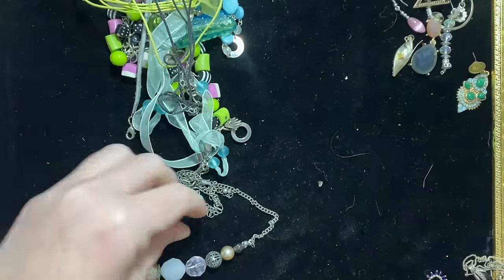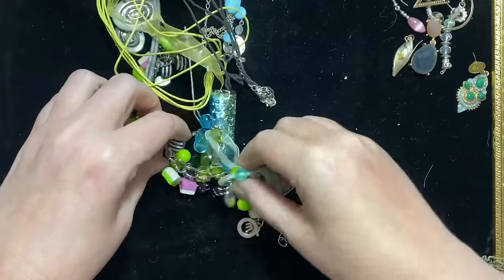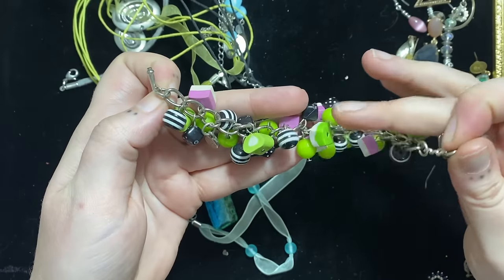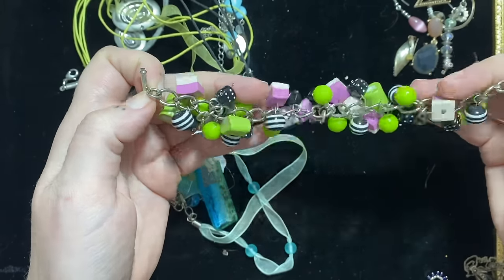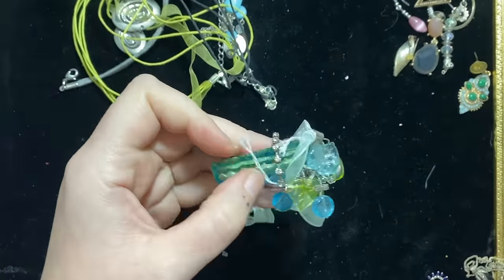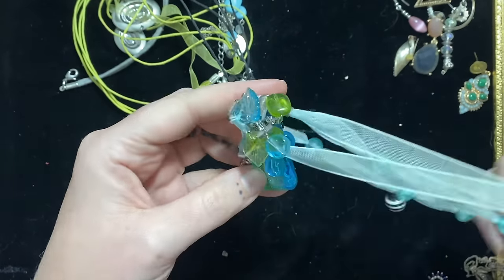Some more of that broken pearl necklace. Little acrylic jangly one. Like gumball charms — it's kind of fun, it's got all these little things that look like sweeties, like all sorts and dice and things — kind of cute. This one has got something in it — I'm going to put that into craft because someone can do something with those bits.